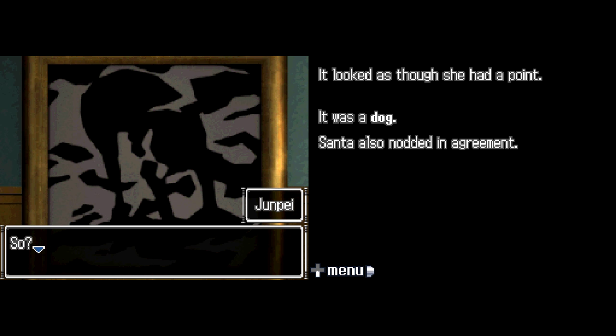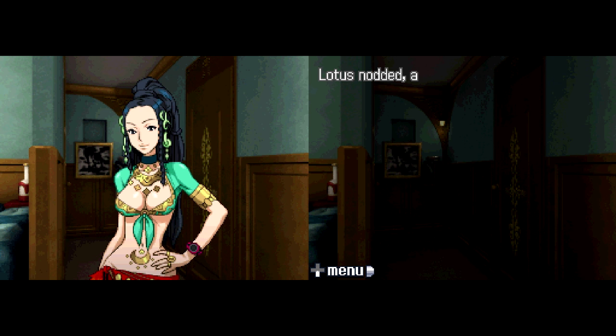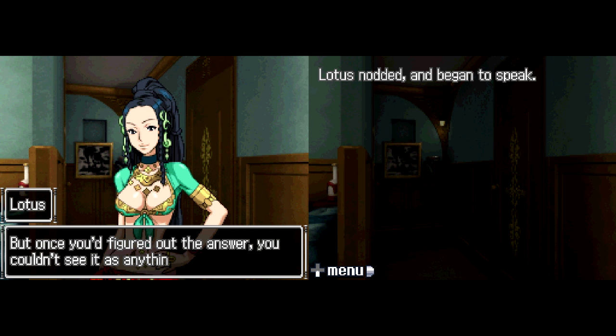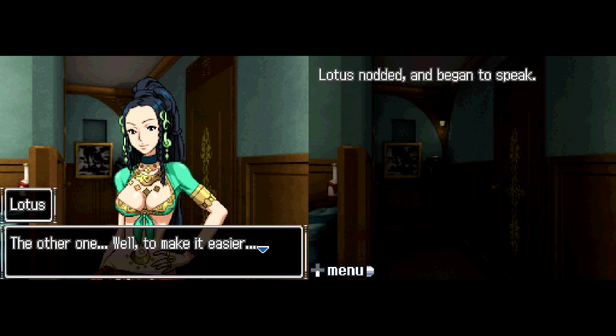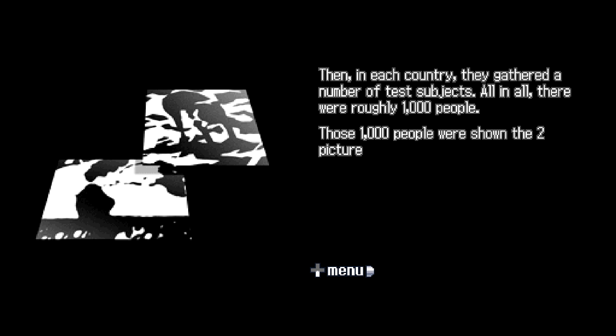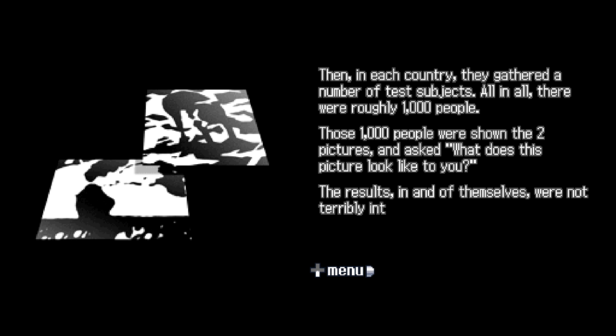'So? Now we know what it's a picture of, but I don't see how that helps us.' Lotus nodded and began to speak. 'A TV show from Great Britain did an experiment once. They took two similar pictures — both difficult to identify initially, but once you'd figured out the answer, you couldn't see it as anything else. The first picture was a woman wearing a hat; the other was a picture of a dog. They sent the pictures to parts of the world where British radio and TV didn't reach — Ireland, the US, Africa, Europe, etc. Roughly 1,000 people were shown the two pictures. The results: 9.2% saw the lady in the lady picture, 3.9% saw the dog in the dog picture.'